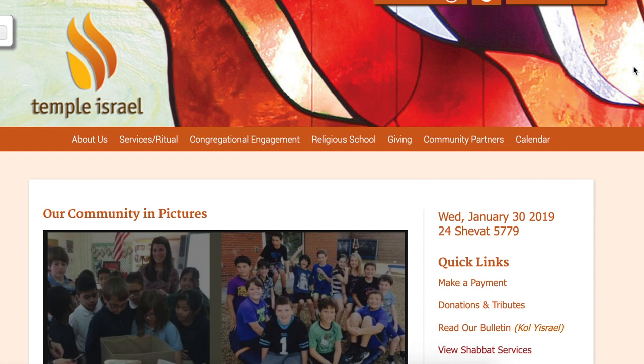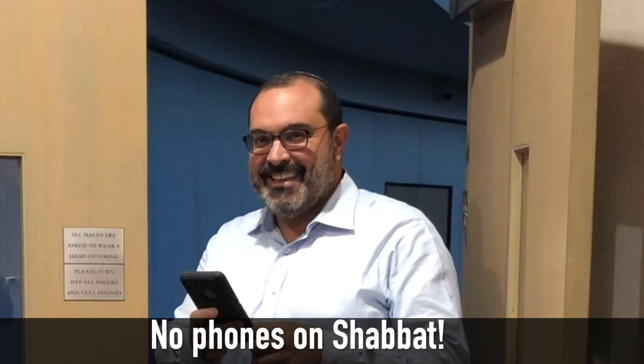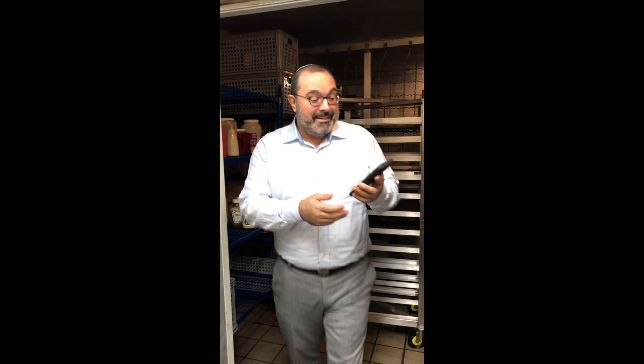When you set up your Temple Israel account, you can access all your personal synagogue information from your home, your office, and even on your smartphone with the Temple Israel app. As long as you have an internet connection, your account is available any time of day or night from anywhere on the planet.